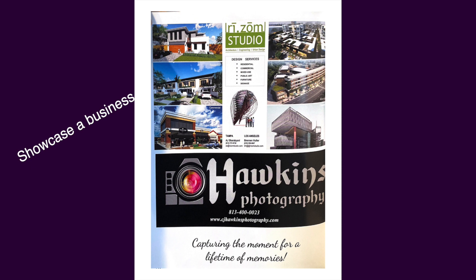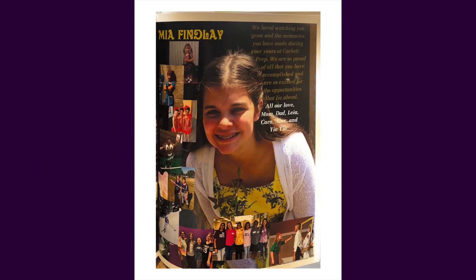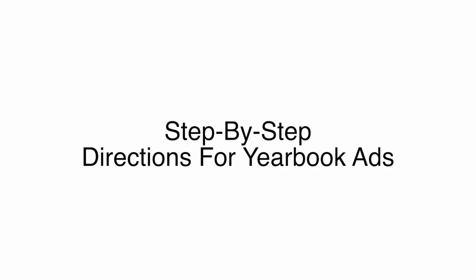This year we are making it even easier for parents to create an ad and pay for it online. Here are the easy step-by-step directions to create your ad in the Corbett Prep yearbook.